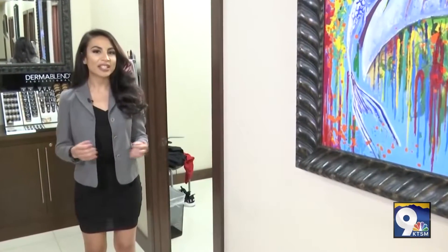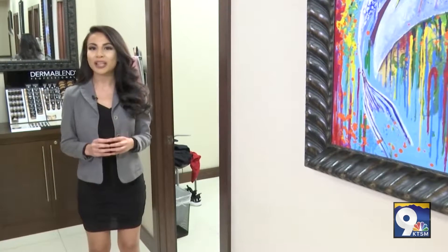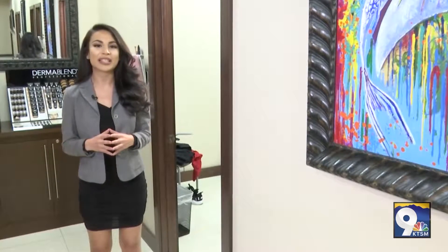So this is our CoolSculpting room where Marissa, our esthetician, is about to perform CoolSculpt on a patient. Fun fact about Marissa: she's been with us for three years and is also a CoolSculpt University graduate.